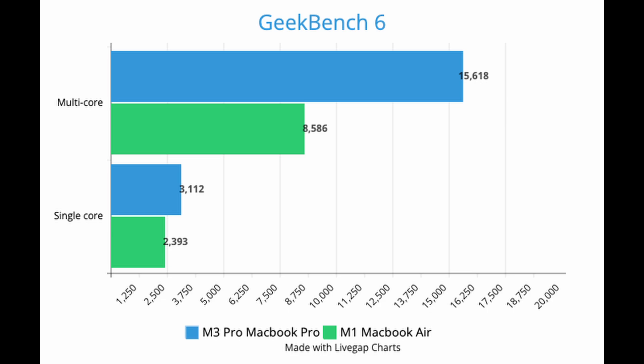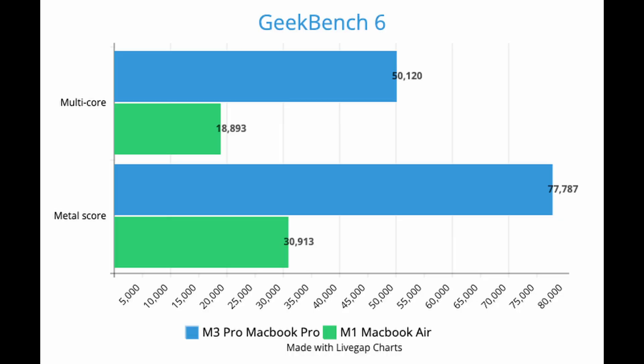Let's use Geekbench 6 to compare the performance between the M1 MacBook Air and the M3 MacBook Pro. For single-core, you get 3,112 versus 2,393, so about 24% more performance. For multi-core, you had 8,586 for the M1 and 15,618 for the M3 MacBook Pro, so almost 2 times the performance. For OpenCL, you get 2.6 times the performance, and for Metal, 2.5 times the performance.